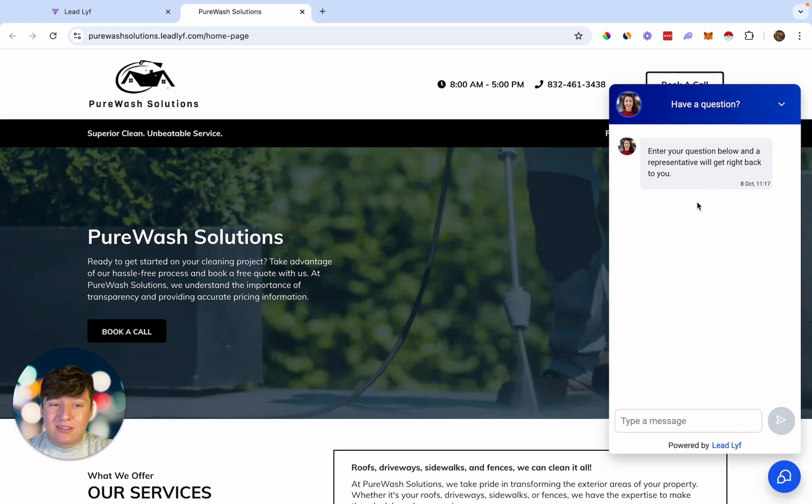The best part about selling this AI chatbot is there's going to be little maintenance and fulfillment on our end. Once we have this set up, the business owner is going to be ready to go and they're going to start collecting leads from their website.